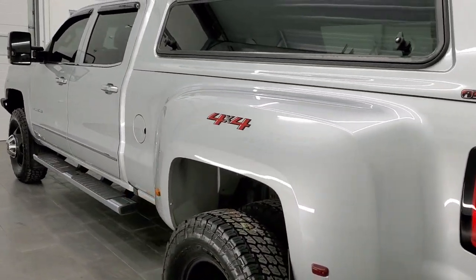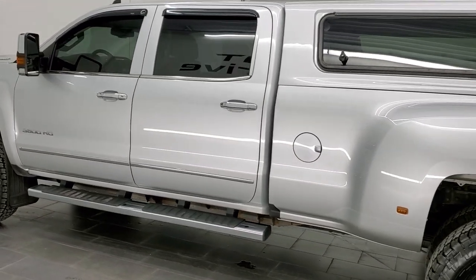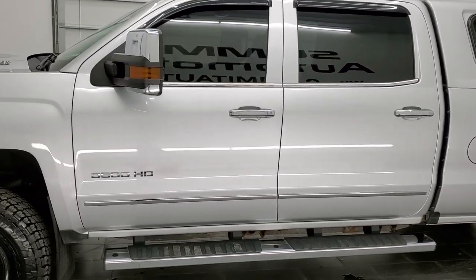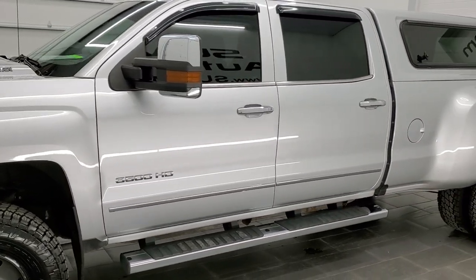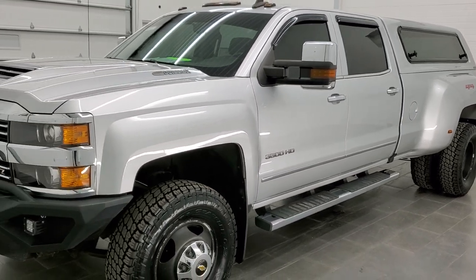This 2018 Chevy Silverado 3500 has the 6.6 liter Duramax diesel engine — the L5P engine, which puts out 445 horsepower.